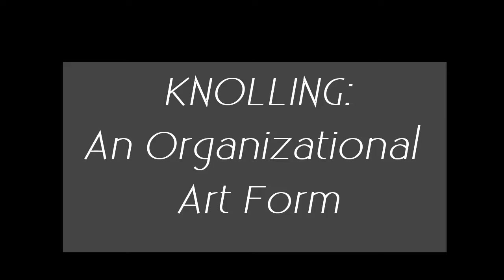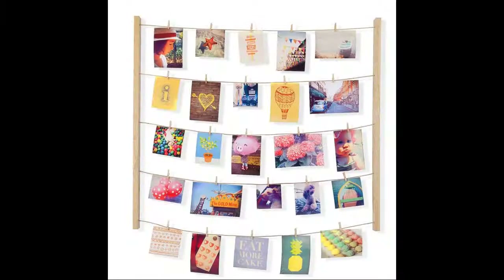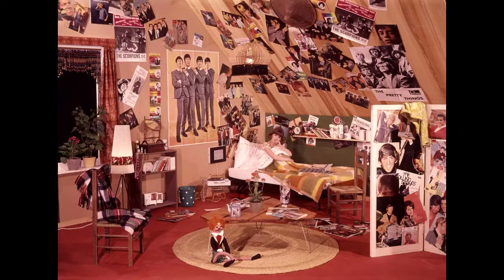Knolling – An Organizational Art Form. A design idea begins with a question. For instance, how can one's interest or story, often revealed in the form of photographs and images, be shown openly to others in order to entice conversations or reveal a hidden side of your life or personality?